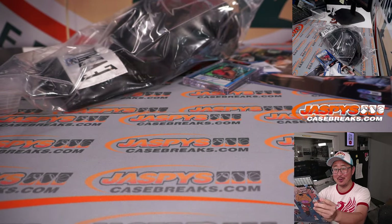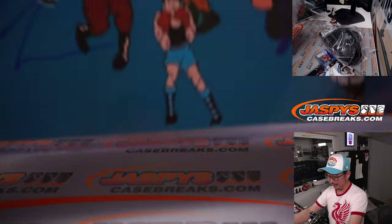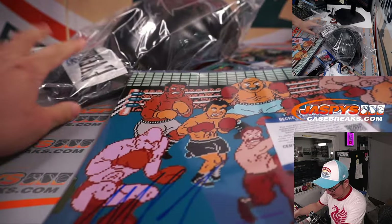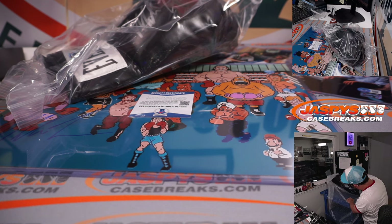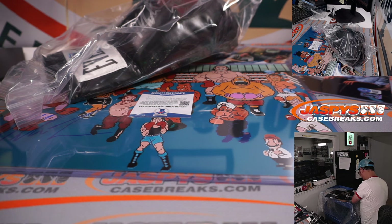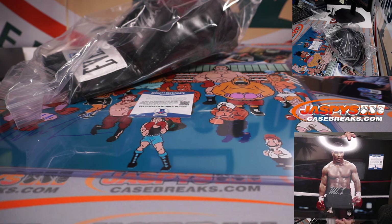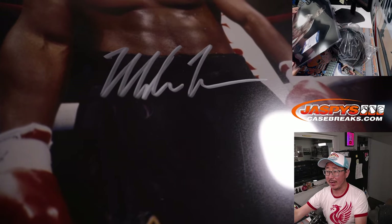This is a cool photo too. And the 16x20 — oh, I guess they're different. That's just Mike Tyson right there, big imposing photo of Mike. Ferocious — there he is, right at his waist, silver ink autograph. That's awesome.